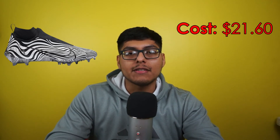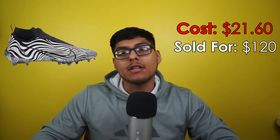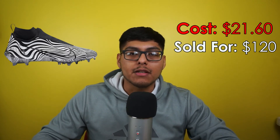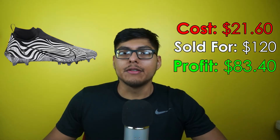Moving on to sell number four: we got some Nike Vapor Edge 360 football shoes — men's size 9.5 in the Zebra colorway. We picked these up at Marshalls for $21.60 and sold them on GOAT for $120. Paid zero dollars to ship out, GOAT takes a 15% fee, and we walk away with a profit of $83.40 — which is insane.